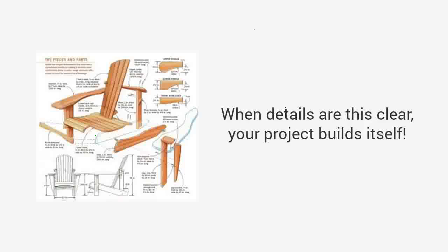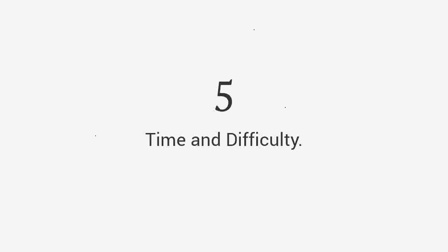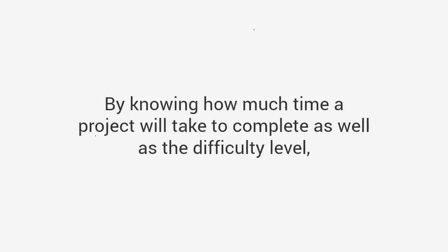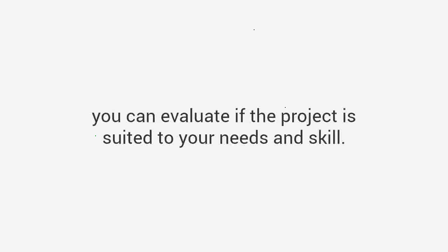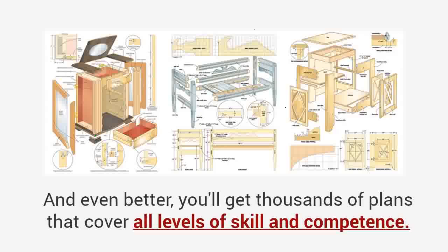When details are this clear, your project builds itself — all the pieces just click into place. Time and difficulty: by knowing how much time a project will take to complete as well as the difficulty level, you can evaluate if the project is suited to your needs and skill. Once you have a five-element plan, it would be like having a master craftsman by your side guiding you through the entire project.